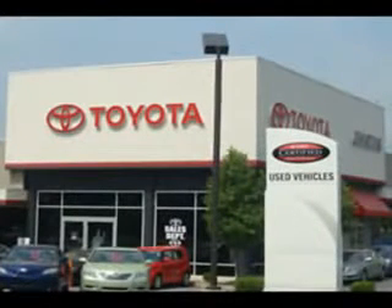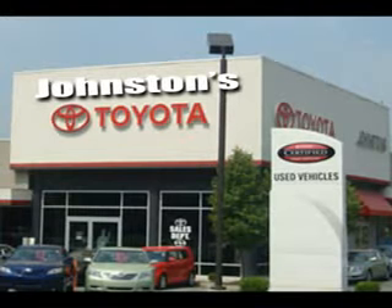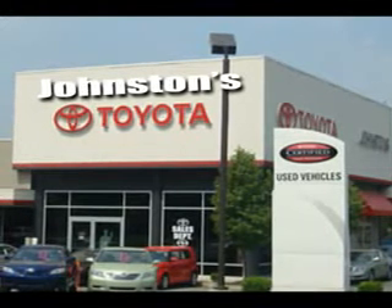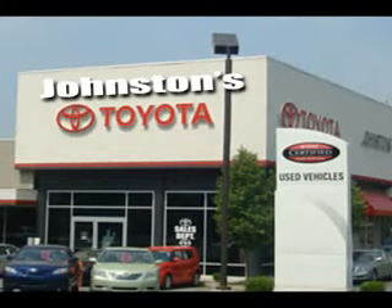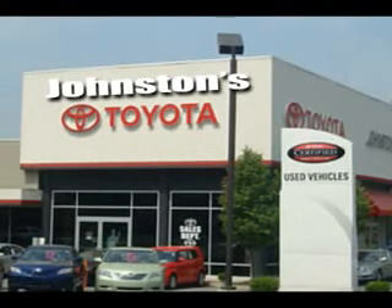Enjoy the drive and have peace of mind in this 2011 Chevrolet Equinox. See us at Johnston's Toyota today — Johnston's Toyota, Middletown, Monticello. See us at johnstonstoyota.com.